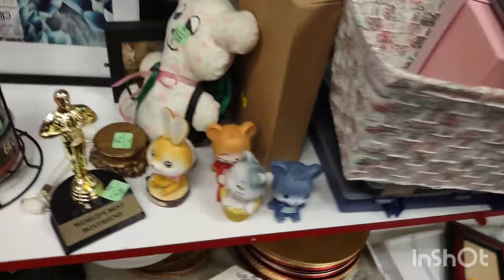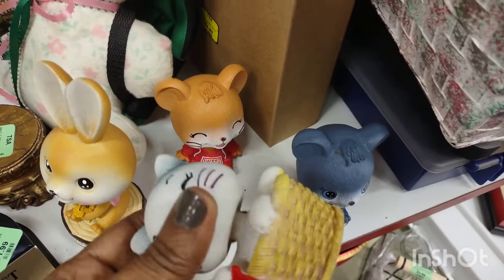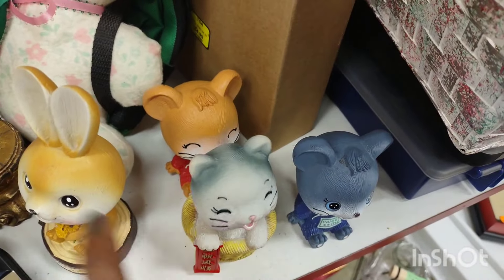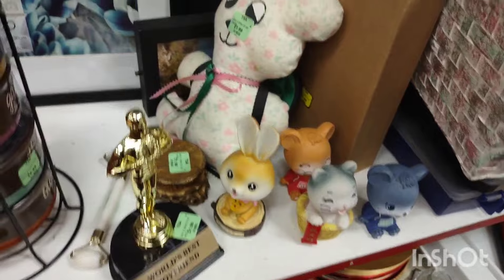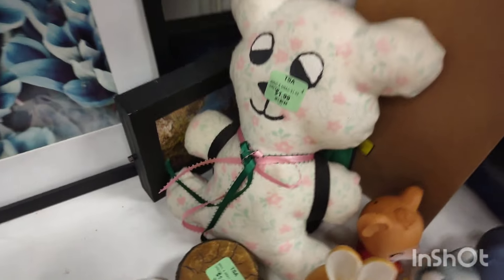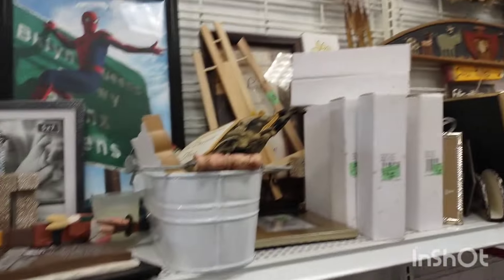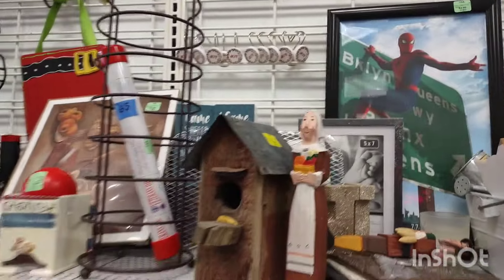I don't purchase any more towels because I don't have anywhere to put them — I don't even have room for the ones I have. These were cute little bobbleheads; not sure who makes those. That was cute — a homemade piece. I'm going to purchase one of those homemade stuffed animals; I just got to find the right one.